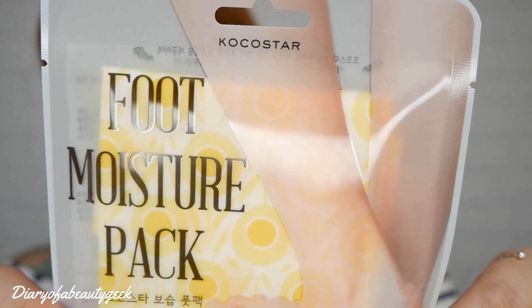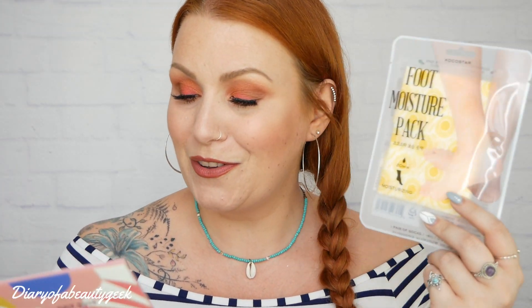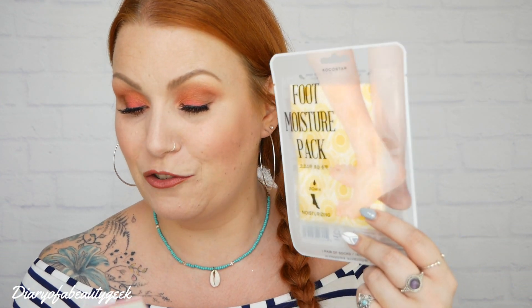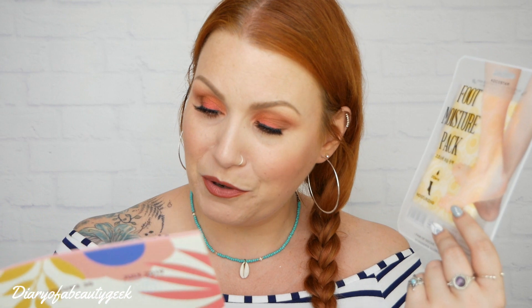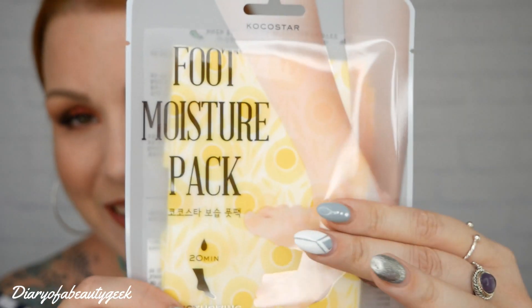Next we've got what looks like a foot moisture pack — it looks like socks that you put on. It's the Coco Star Foot Moisture Pack. The description says: 'Get your feet ready to wear your favourite sandals. This moisturising foot mask is perfect for a lazy Sunday morning. The material is waterproof so no need to worry about cream leaking. Leave on for 15 to 20 minutes for the best results.' It contains argan oil, shea butter, and herbal and plant extracts. I've just come back from Greece and my feet are a right mess, so I'm definitely using this this weekend!